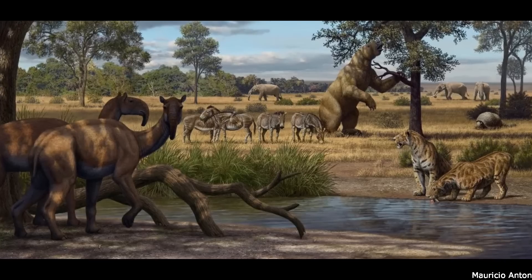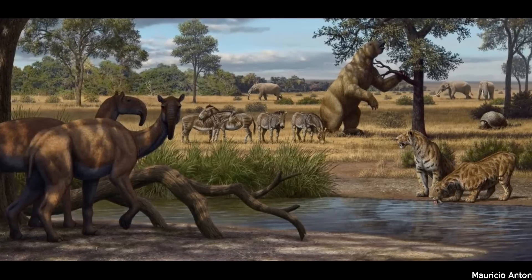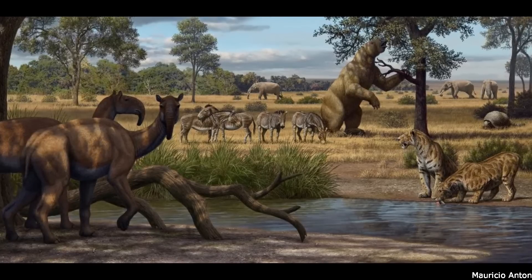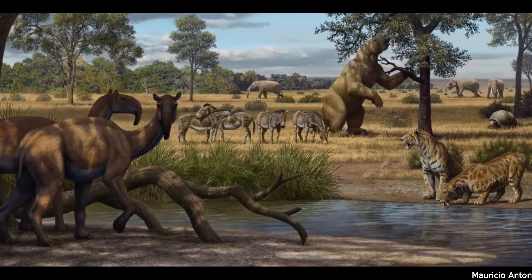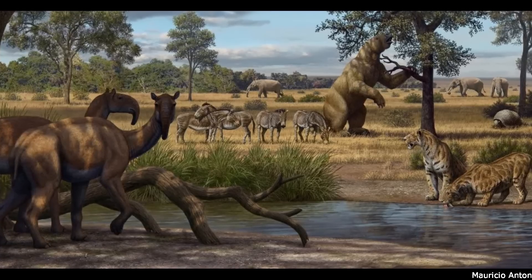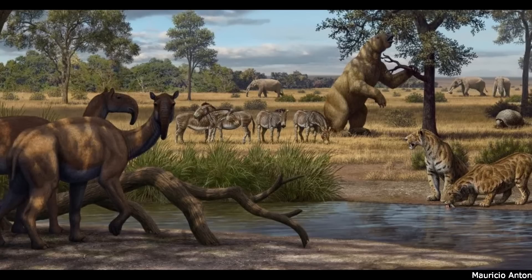Macrocheniids continued to do well as the Miocene progressed, and survived the period of the Great American Interchange that occurred by around 2.5 million years ago, which saw the arrival of North American herbivorous mammals, such as horses, deer, camelids and proboscideans. By the late Pleistocene, three genera remained, living alongside the northern herbivorous immigrants, and being hunted by the sabre-toothed cat Smilodon. The most obscure of these was the genus Macrocheniopsis, from the mid-to-late Pleistocene of Argentina, although little seems to be known about this animal.